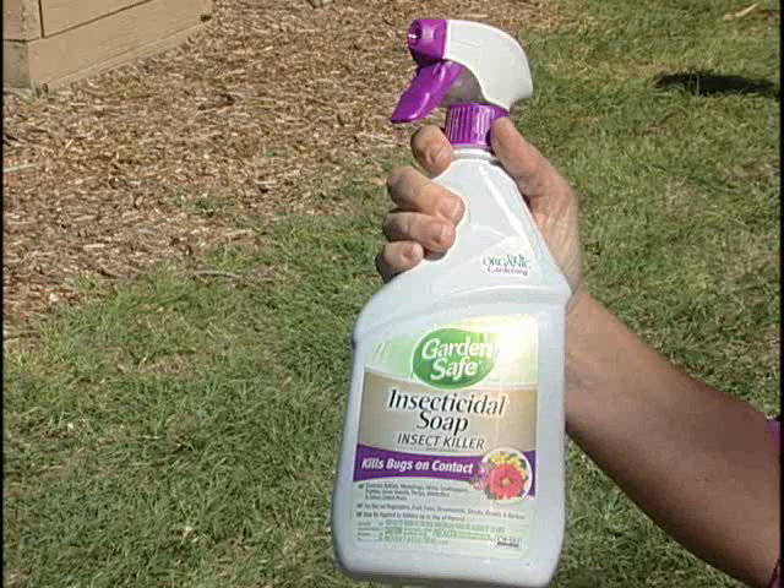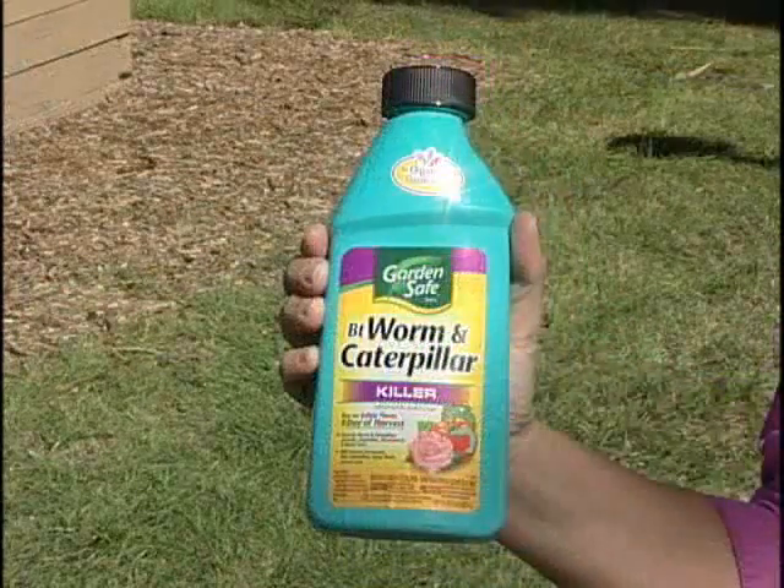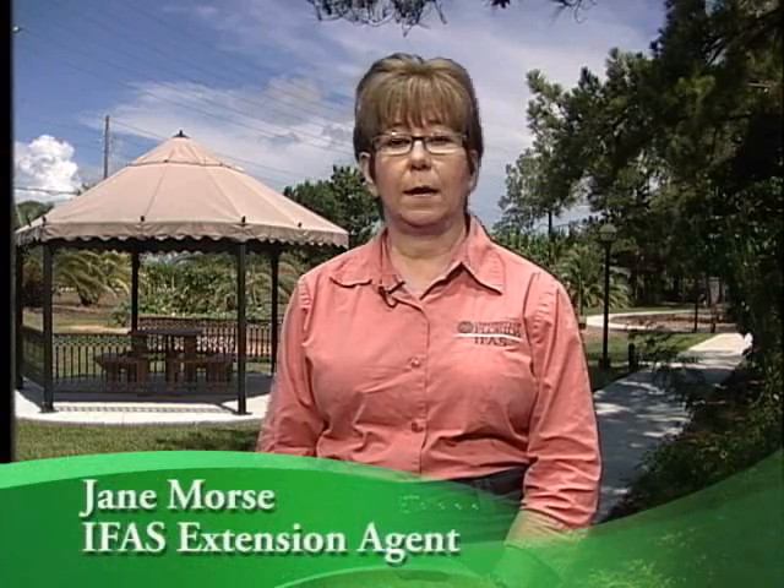Before starting any kind of pest control program, always positively identify the insect. If a pesticide is necessary, use the least toxic ones first, such as an insecticidal soap, horticultural oil, or BT. They are very good at killing insects, but they don't persist in the environment like other more toxic chemicals.